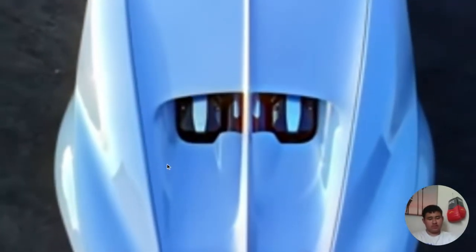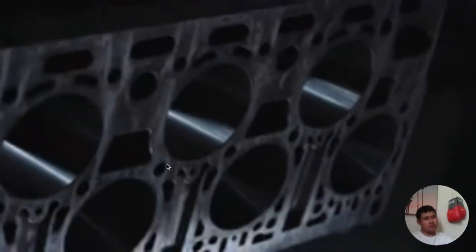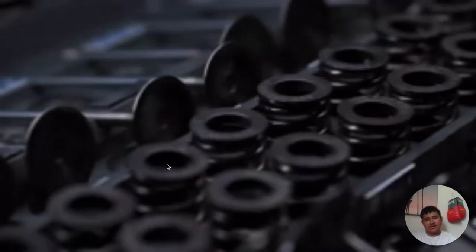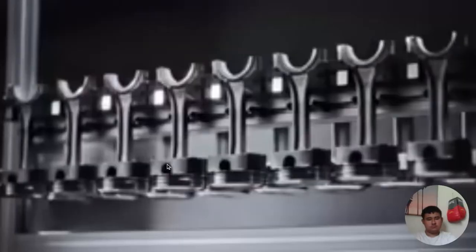Bro, I love Bugattis, they're actually pretty well designed. Look at that 16 cylinder. Beautiful. Handcrafted.